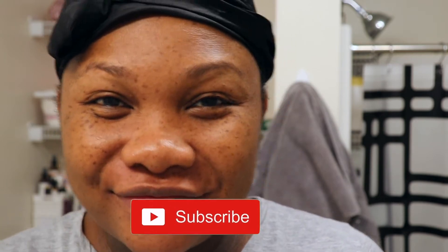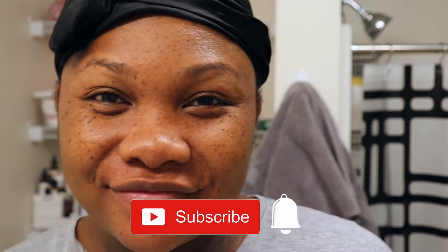Hey guys, thanks for tuning in today to Naturally Tanya. If you are new here, please take a quick second to go ahead and hit that subscribe button down below and hit that bell right next to it so you can stay up to date whenever I upload a new video. If you are just returning to my channel, thanks for rocking with your girl — I appreciate you. Let's get on into today's video.